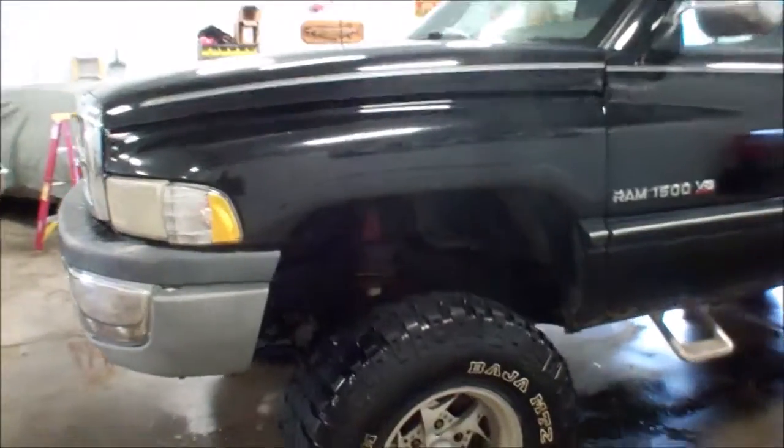Truck runs and drives fine. There is an exhaust leak — it's pretty loud. Tires are in pretty good shape. It is a rusty old truck; we do have rust down here. There's rust and scratches all the way around if you look close enough.